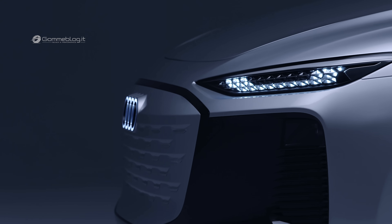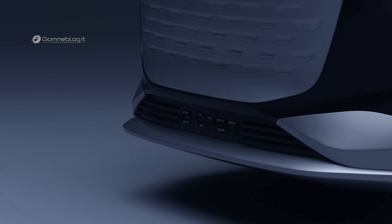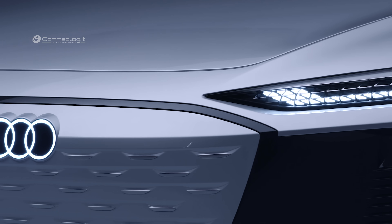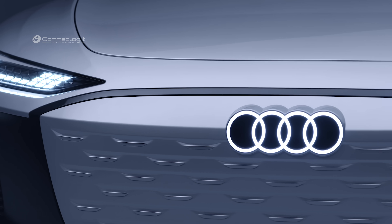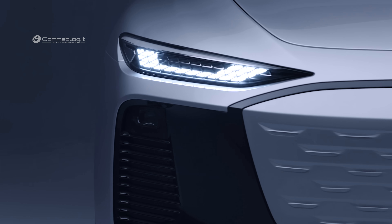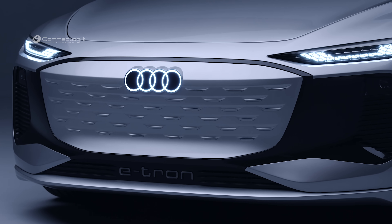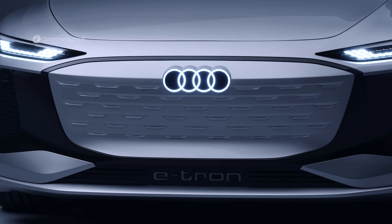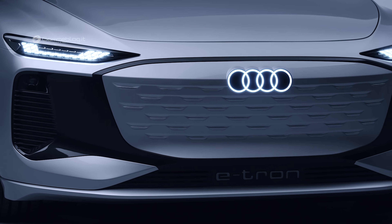A completely new technology architecture — the Premium Platform Electric, or PPE for short — will serve as the technology platform for these vehicles in the future. Beginning in late 2022, the first production cars in the C and later the B segment will be launched with PPE technology, including both SUVs with high ground clearance and dynamically styled models with a lower ride height, such as the upcoming Audi A6 e-tron.